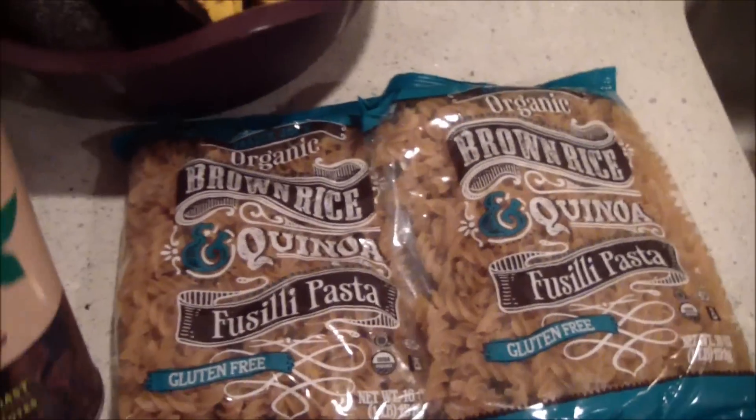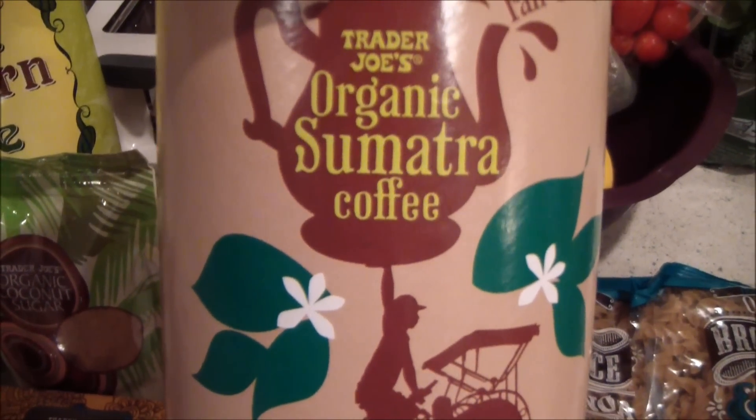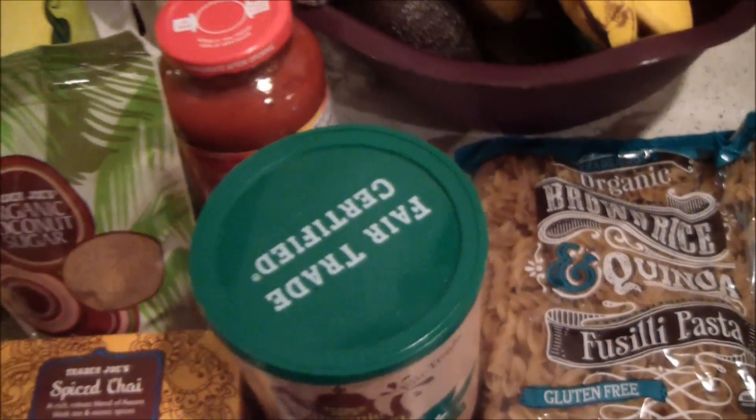I have this organic Sumatra coffee — it is really good, it's smooth, it's just a tasty coffee.